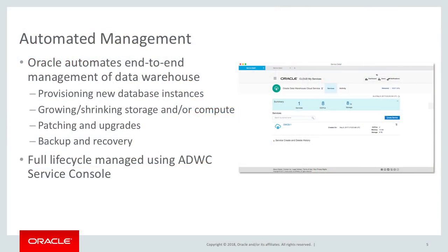I talked about automatic provisioning of a database. Obviously, Oracle extends this with automated management. In the Oracle Autonomous Data Warehouse Cloud, we take care of a lot of the typical management tasks that an operational DBA might need to do: creating new databases, scaling the databases, patching and upgrading, backup and recovery.